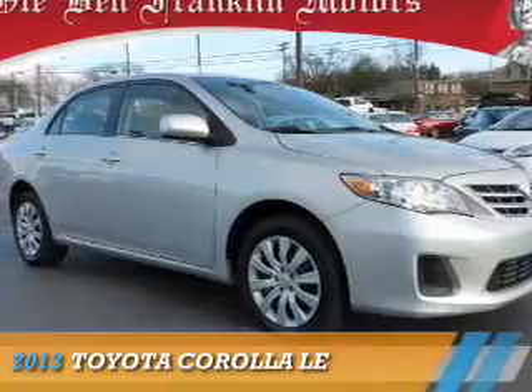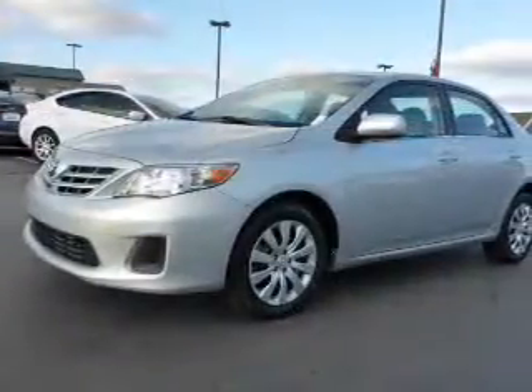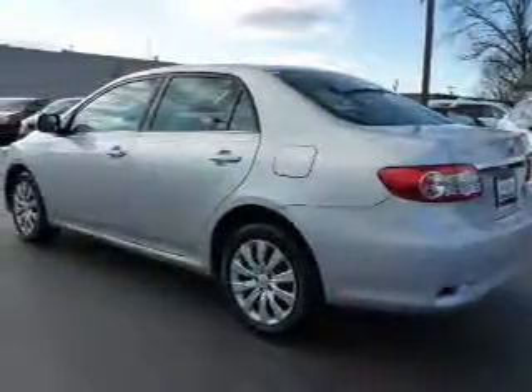Presenting the 2013 Toyota Corolla. It's powered by front-wheel drive, a 1.8-liter 4-cylinder engine, and a 4-speed automatic transmission.